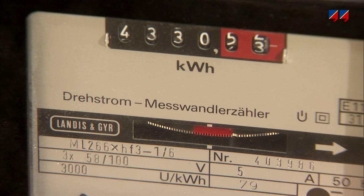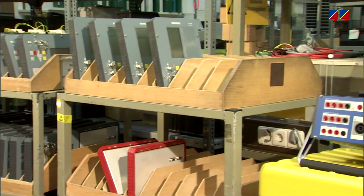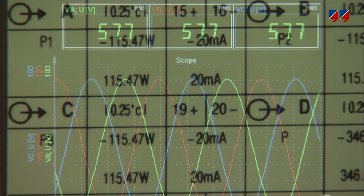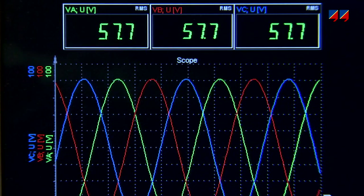Energy meters measure the amount of electrical energy consumed so that consumers are correctly charged for its use. Regular testing of all these devices — protection relays, transducers, meters and power quality instruments — is necessary to ensure their reliability.